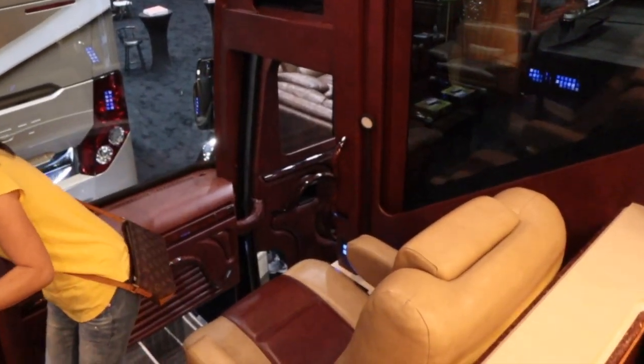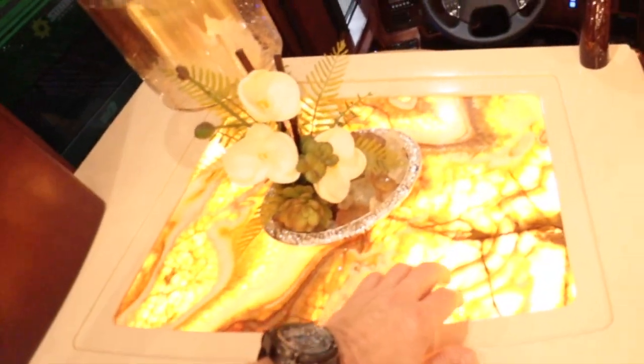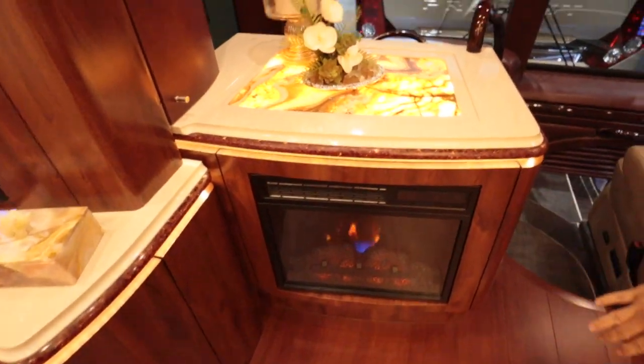There is a nice layering throughout the whole front section. I love this glass — it lights up too. And down here, you have a fireplace.